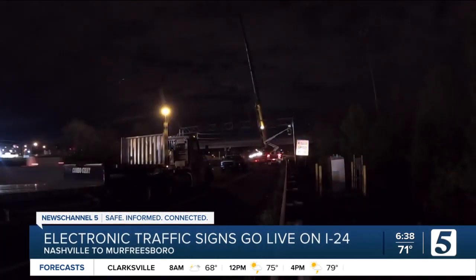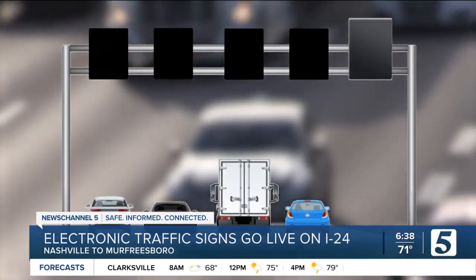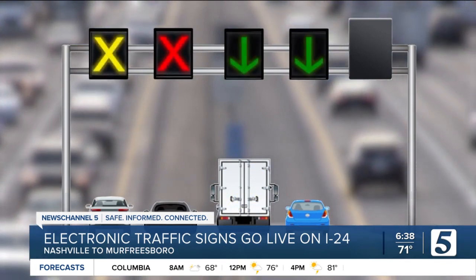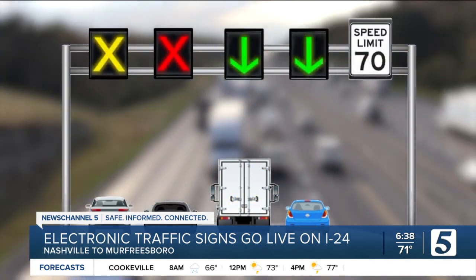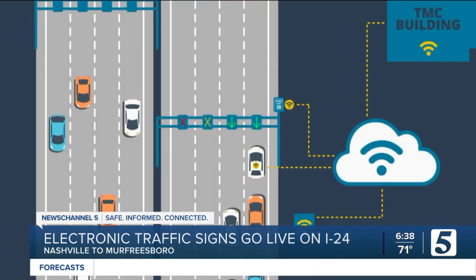Here's how it works. If there are no problems, you won't see much — just the normal speed limit posted on the 67 gantries. But once a crash or lane closure happens, green arrows show which lanes are open, yellow X's show lanes that are closed ahead, and red X's show where lanes are currently closed. If TDOT wants to let drivers get around an issue, you may even occasionally see a green arrow pointing to the shoulder.